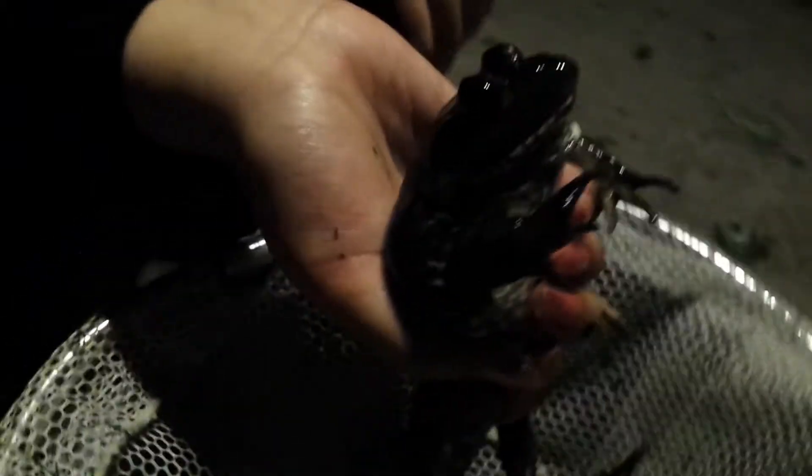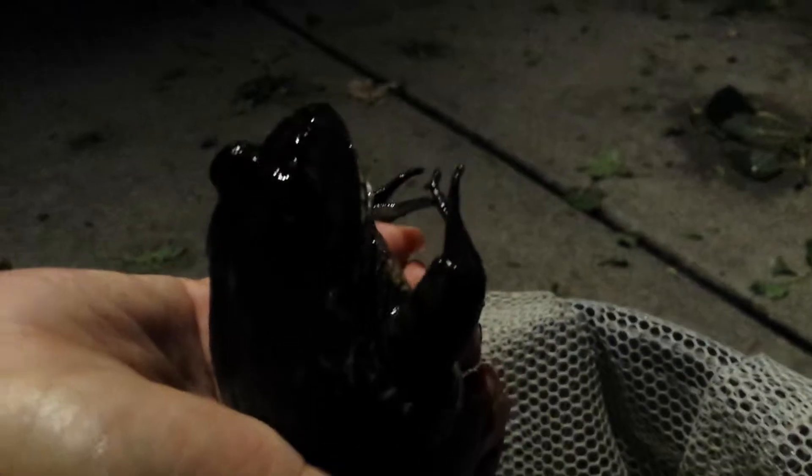Look at how long his legs are — nice pretty colors on his legs. On his back he has some coloration and spots. It's going to be really hard to tell here in the dark, but anyways thanks for watching guys.